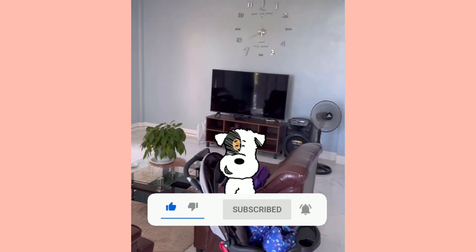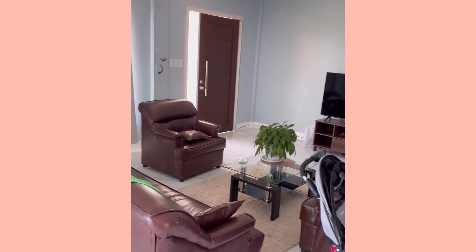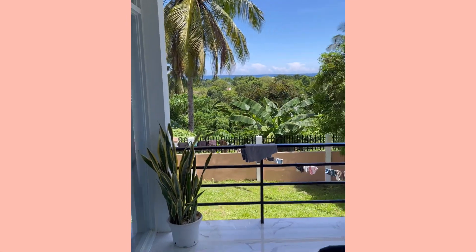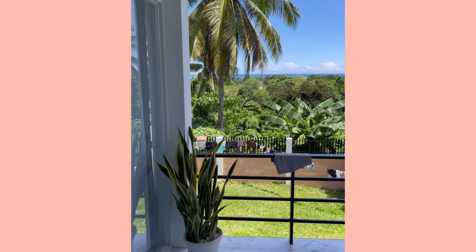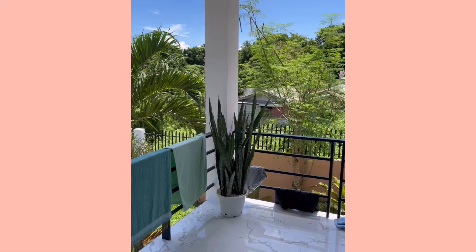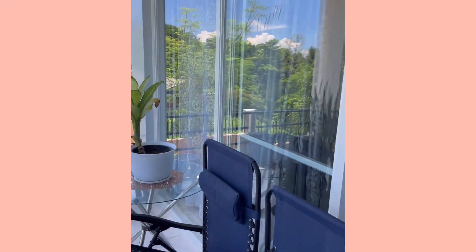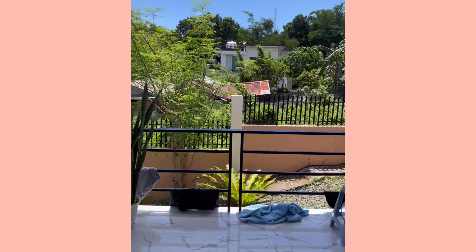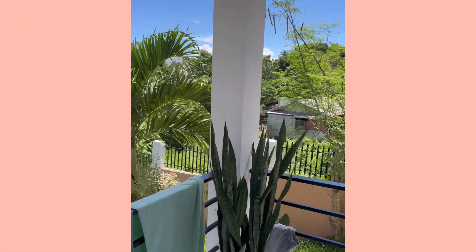Cool living room, nice TV. Two fans come with the unit. All the screen doors are very interesting because they're installed on the inside. This is the little patio area right off the living room, complete with a couple of chairs — they're usually side by side. It tends to get wet when it rains, and it pretty much rains almost every afternoon here.